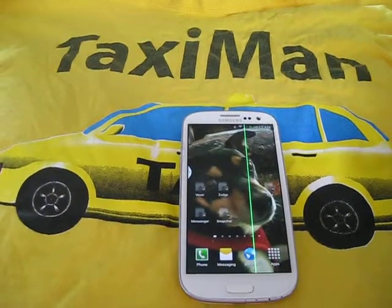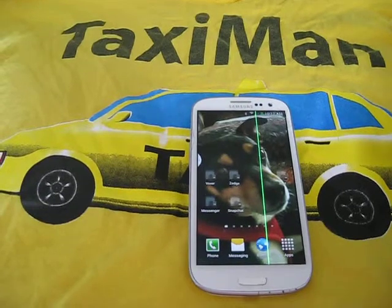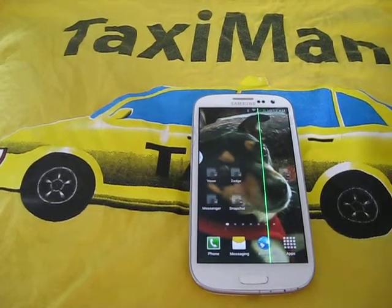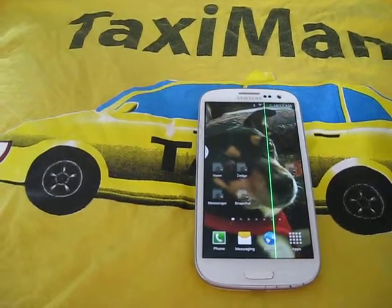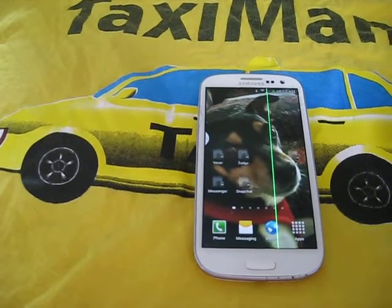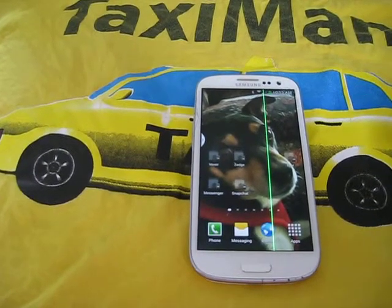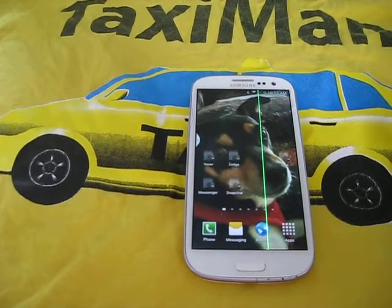Hey everybody, I got a quick question for you. I got this phone that's been dropped on the concrete. It cracked the screen, and then this green line appeared on the phone and won't go away. Does anybody happen to know what that is from?